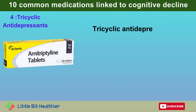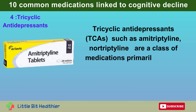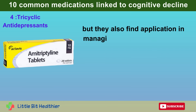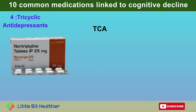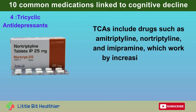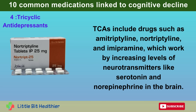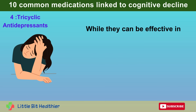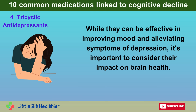Number 4: Tricyclic Antidepressants. Tricyclic antidepressants, TCAs, such as amitriptyline and nortriptyline, are a class of medications primarily used to treat depression, but they also find application in managing anxiety disorders, chronic pain, and insomnia. TCAs work by increasing levels of neurotransmitters like serotonin and norepinephrine in the brain. While they can be effective in improving mood and alleviating symptoms of depression, it's important to consider their impact on brain health.